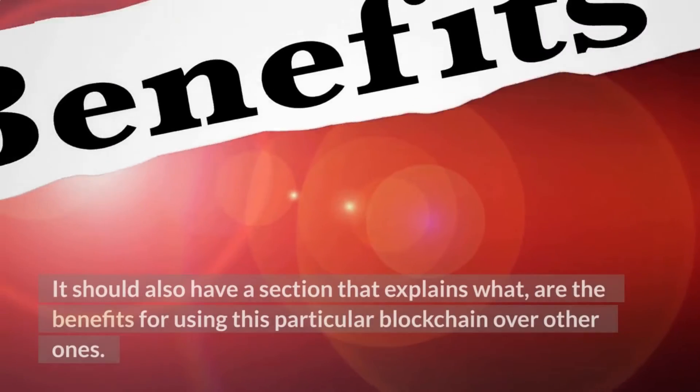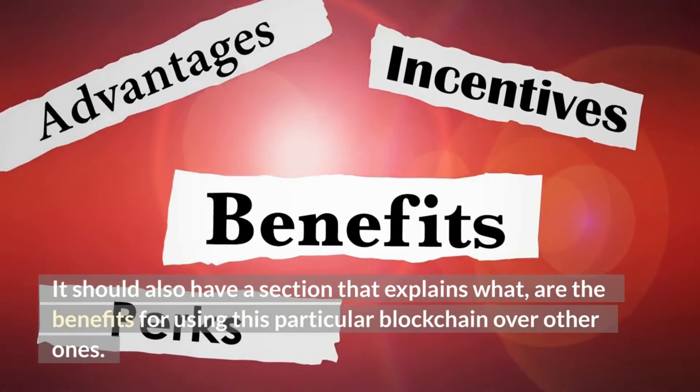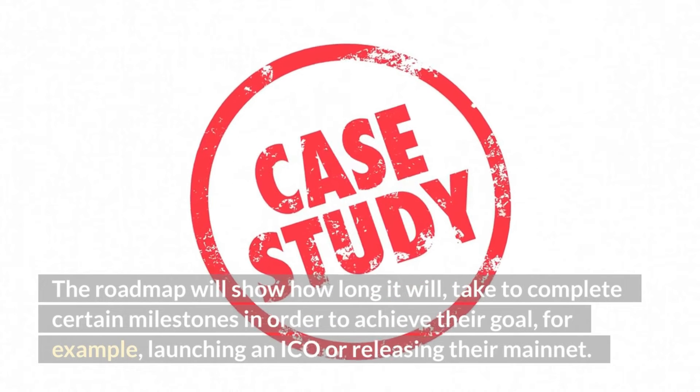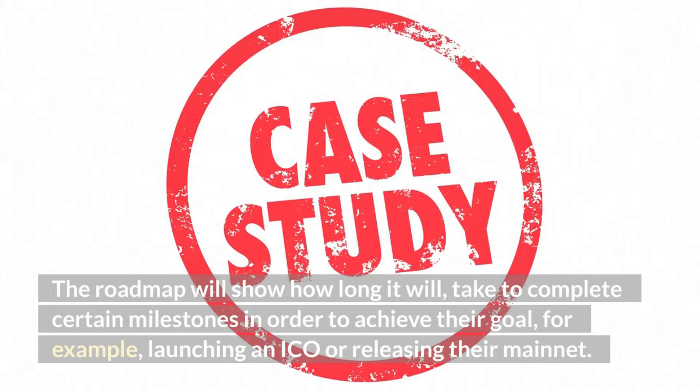The white paper should also have a section explaining the benefits of using this particular blockchain over others. The roadmap will show how long it will take to complete certain milestones, for example, launching an ICO or releasing their mainnet.